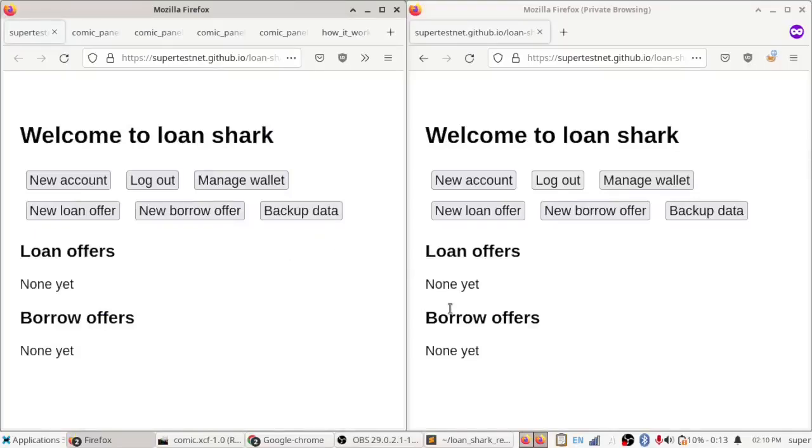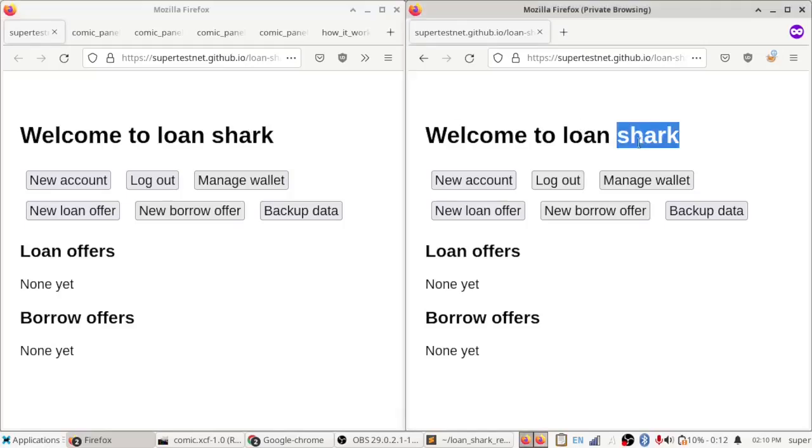Hi everybody, this is SuperTestNet, and today I wanted to show off my latest invention: LoanShark. It is a non-custodial borrowing and lending software for Bitcoin — Bitcoin only — and it's got a bunch of cool properties, some really weird ones by being Bitcoin only. I just wanted to show you how it works and what it does.